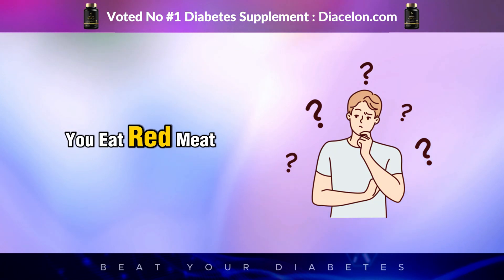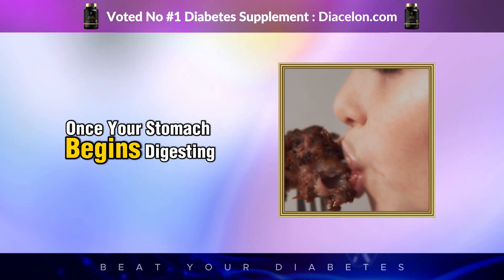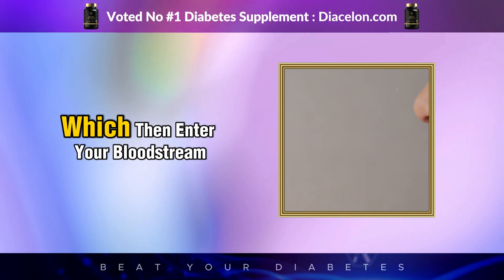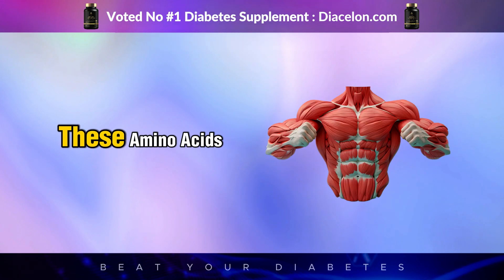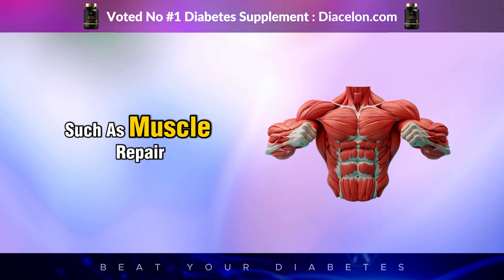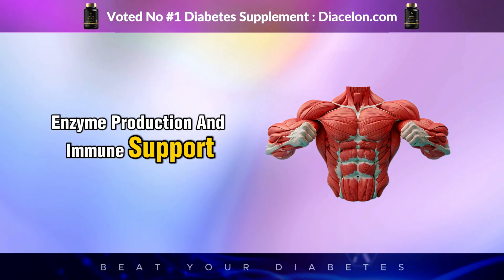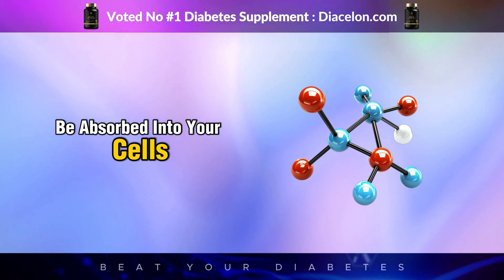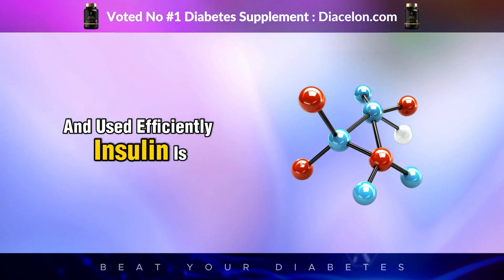What actually happens when you eat red meat? Once your stomach begins digesting it, your body breaks it down into amino acids, which then enter your bloodstream. These amino acids are used for a variety of important functions, such as muscle repair, enzyme production, and immune support. However, in order for these amino acids to be absorbed into your cells and used efficiently, insulin is needed.